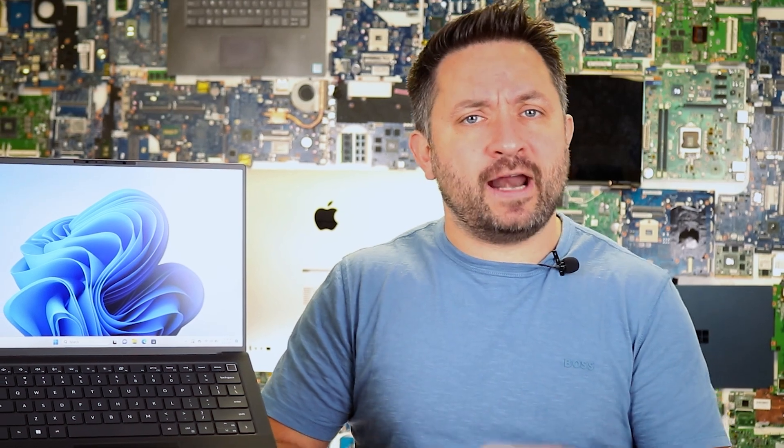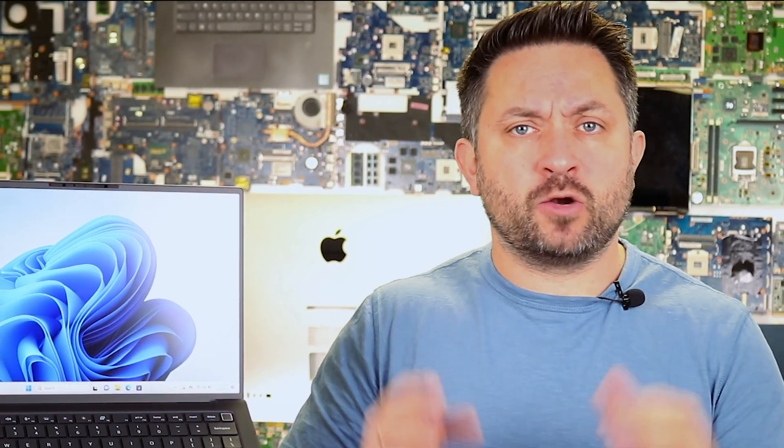So who is this laptop for? If you work with 3D graphics, CAD, software design, or programming, the Precision 5480 offers desktop-level performance in a compact form factor. It's not meant for gaming, and while its hardware isn't cutting edge, it's still far from outdated. This laptop will remain relevant for several years. On the used market, it can be found at a reasonable price — I've found several units for right under $500, which is a pretty good deal.